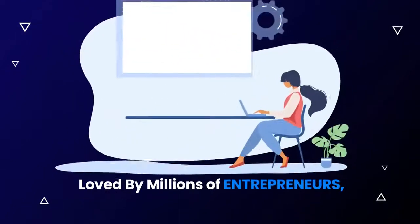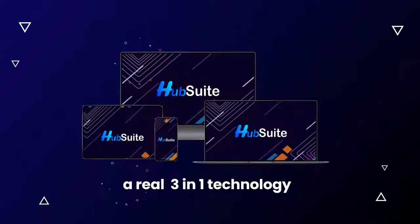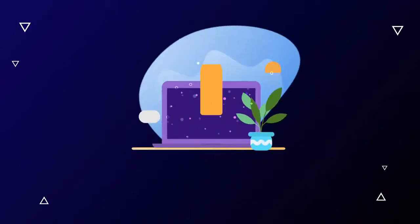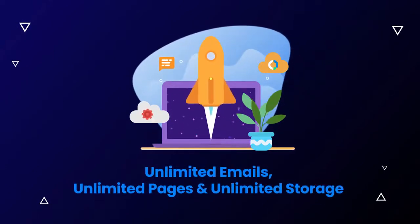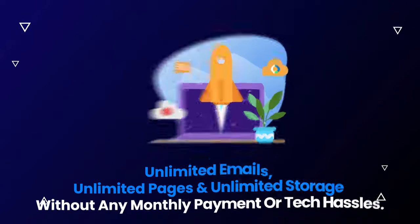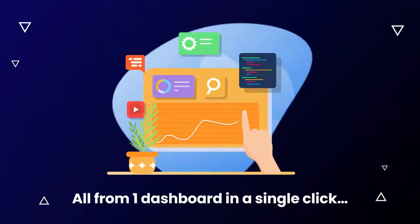Yes, loved by millions of entrepreneurs, business owners, and everyone. Introducing a real three-in-one technology: HubSuite. HubSuite is a revolutionary all-in-one suite to send unlimited emails, create unlimited pages, and get unlimited storage without any monthly payment or tech hassles. It's 100% automated, all from one dashboard in a single click.